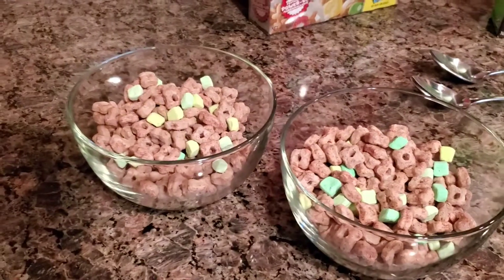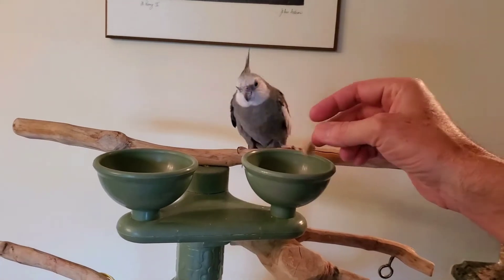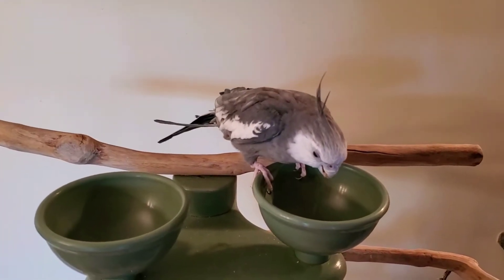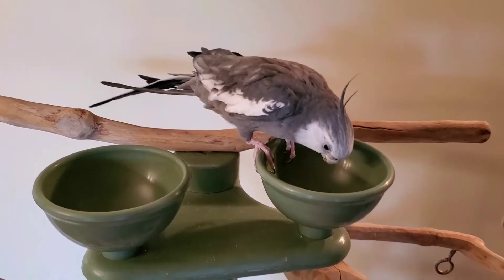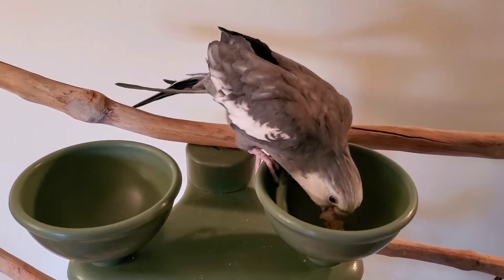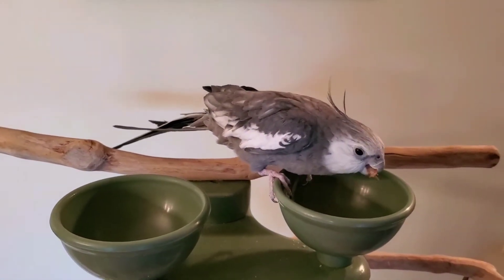Let's see what my little bird thinks — he likes to try all the cereals. He only gets one piece, you know, it's not good for him to have too much. But oh, he really likes that! Pretty good, huh?